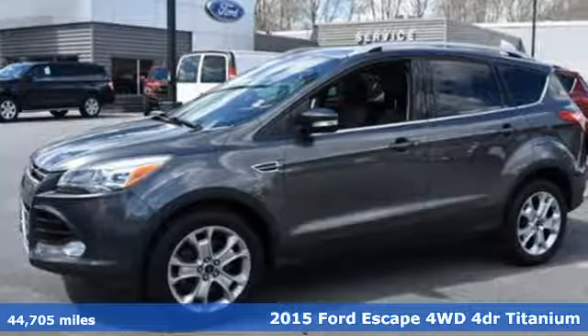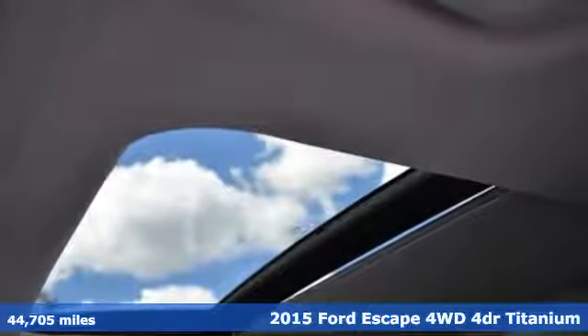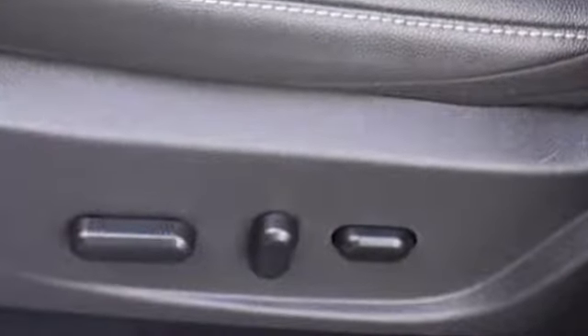It's a 2015 Ford Escape Titanium. This mid-size SUV sets a high standard. Inside and out, it utilizes recycled materials. It also includes high style, combined with everyday convenience.